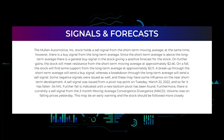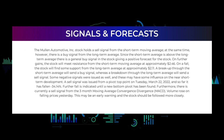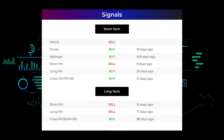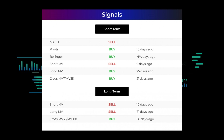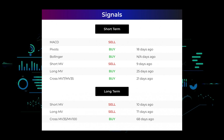Some negative signals were issued as well. A sell signal was issued from a pivot top point on Tuesday March 22, 2022, and since then the stock has fallen minus 34.14% — further fall is indicated until a new bottom pivot is found. Additionally, there is currently a sell signal from the three-month moving average convergence divergence (MACD). Volume rose on falling prices yesterday, which may be an early warning and the stock should be followed more closely. Other signals: MACD holds a sell signal; pivots gave a sell signal 18 days ago; Bollinger gave a buy signal; the short-term moving average for the three-month chart gave a sell signal nine days ago; and the long-term moving average for the three-month chart gave a buy signal 25 days ago.